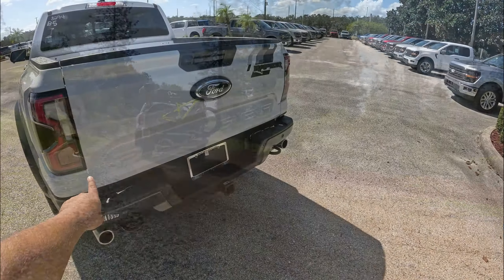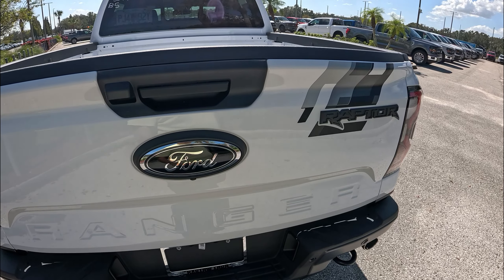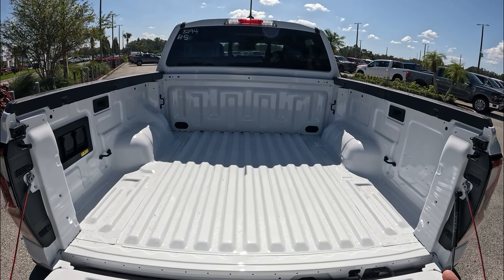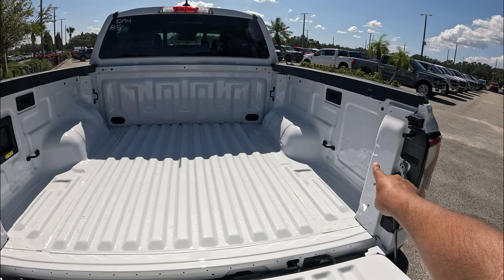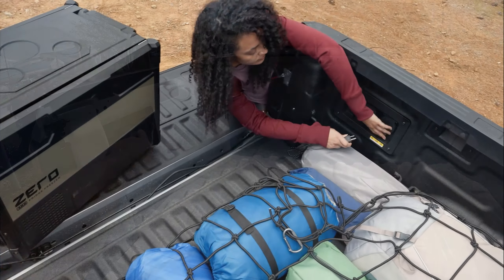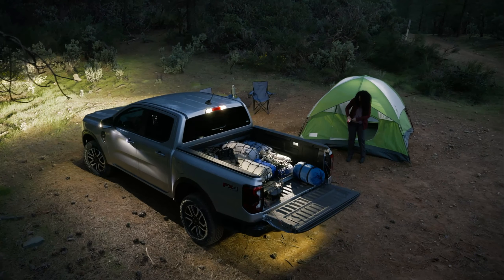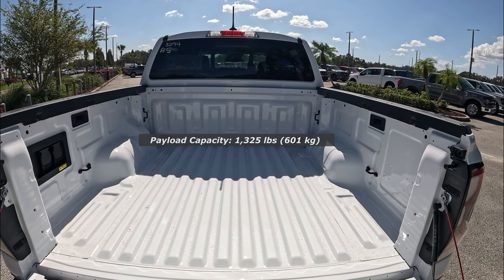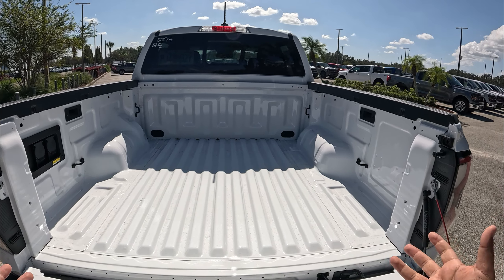Coming to the tailgate area, we've got a black Ford badge and a rear camera. The rear door is dampened, opening softly. The five-foot bed is a pretty good size for a mid-size truck. It has a power rear window, tie-down hooks, and both 120-volt and 12-volt connections on the left side. There may also be exterior bed lighting. Payload capacity is about 1,300 pounds, a bit lower than the regular Ranger due to the suspension setup.